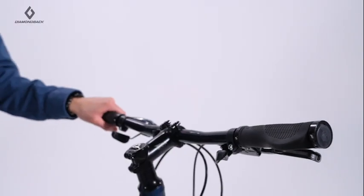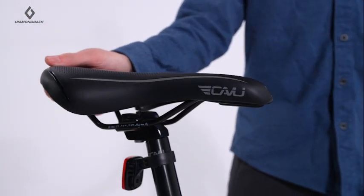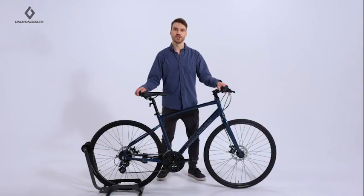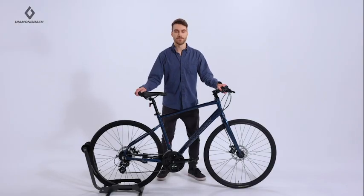Ergonomic grips, saddle and touch points that keep you comfortable on long rides. And fast rolling CST Classic Ota 700C tires for an ultra smooth ride. The Diamondback Lachine 2 effortlessly delivers a blend of comfort and performance.